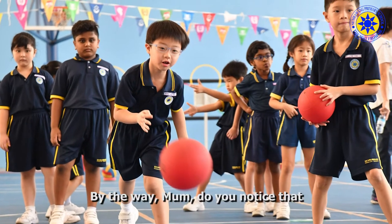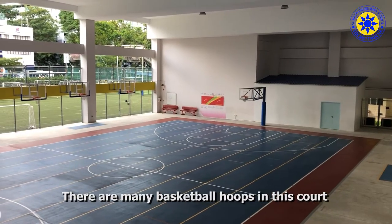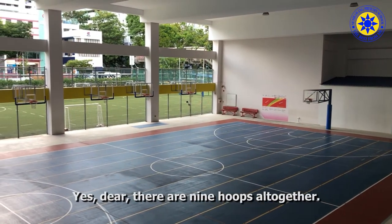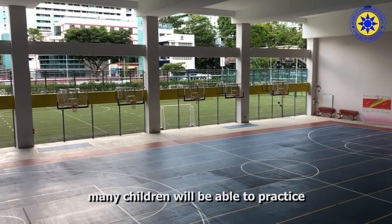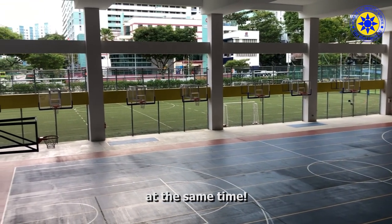By the way mom, do you notice that there are many basketball hoops in this court? Yes dear, there are nine hoops altogether. Isn't it amazing? In this way, many children will be able to practice shooting the ball into the hoops at the same time.